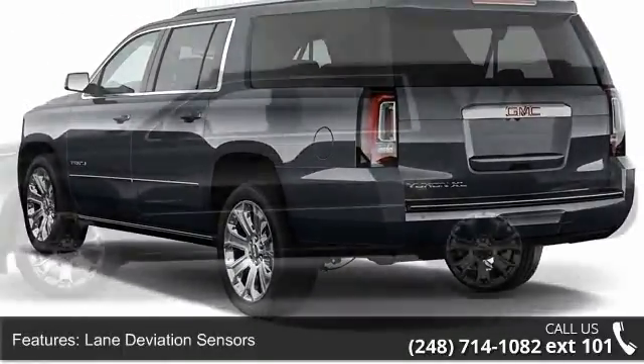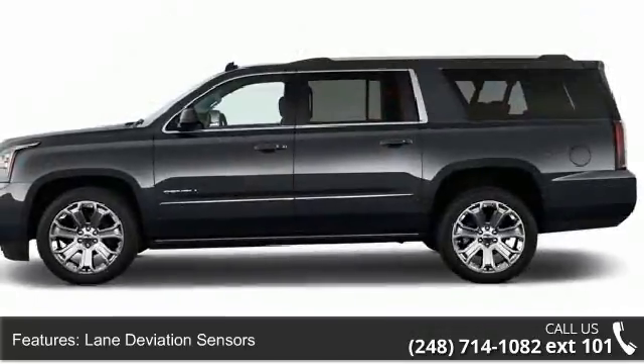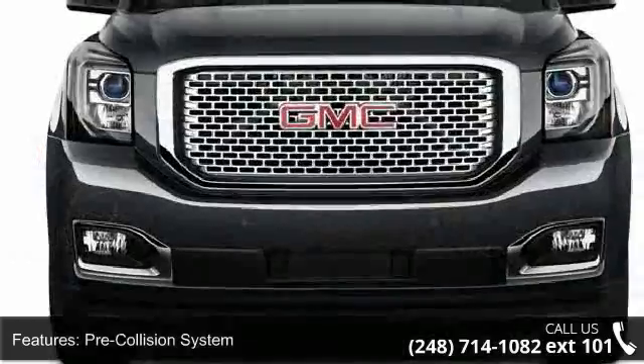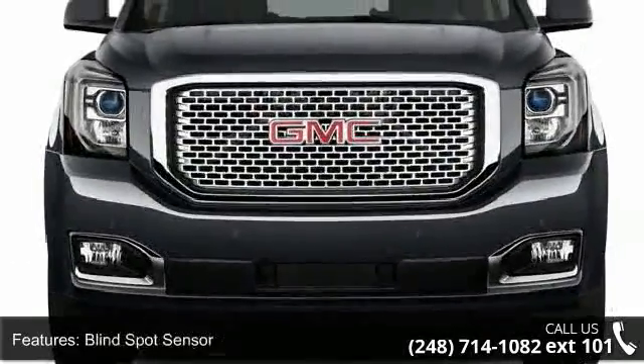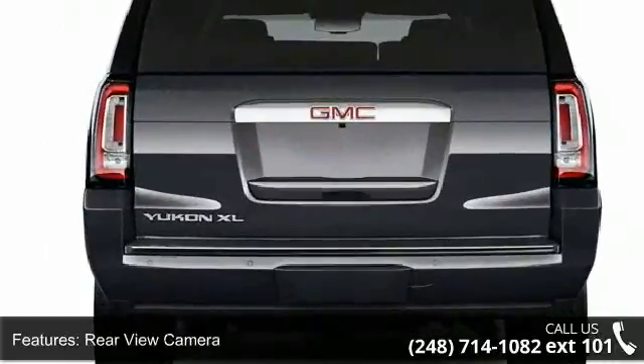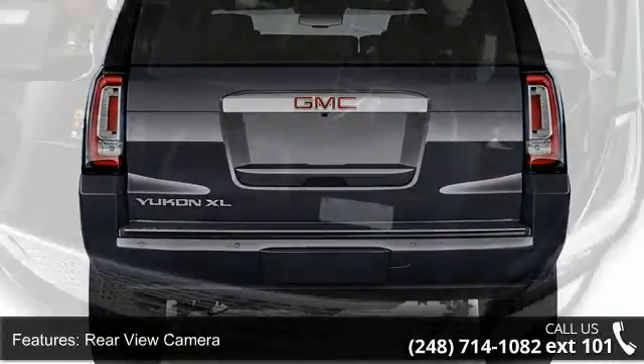Some of the top features included with this vehicle are lane deviation sensors, pre-collision system, blind spot sensor, rear-view camera, rear-view monitor, in-dash navigation system with voice recognition, touch screen display, and parking sensors.